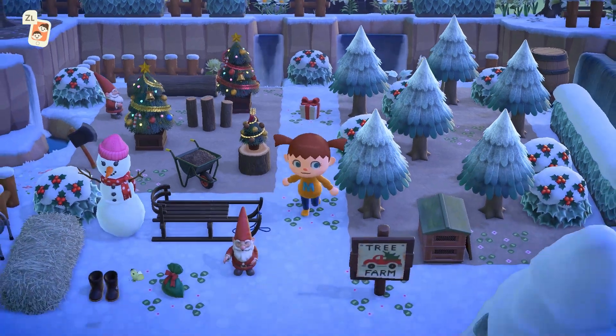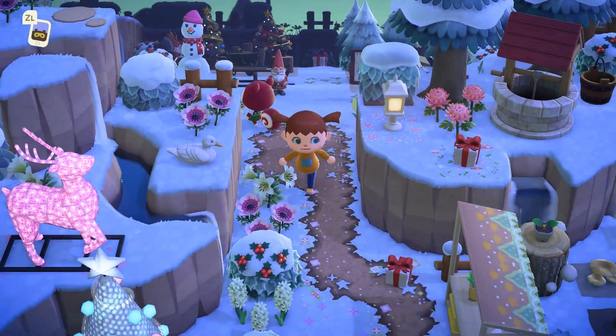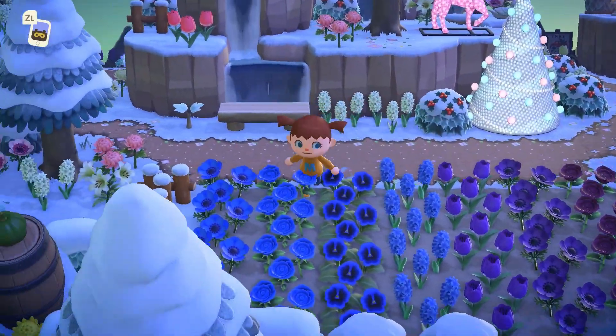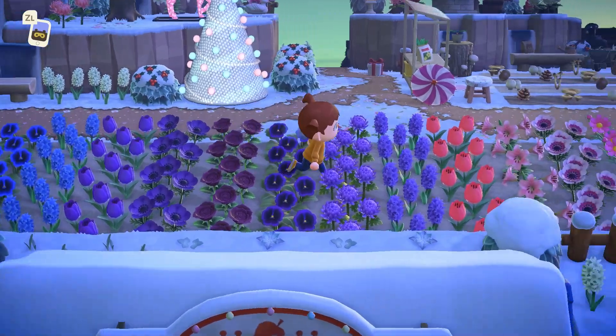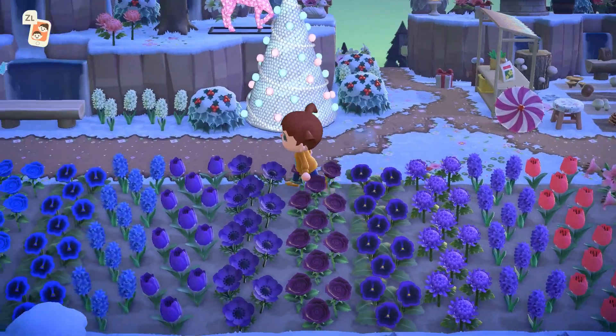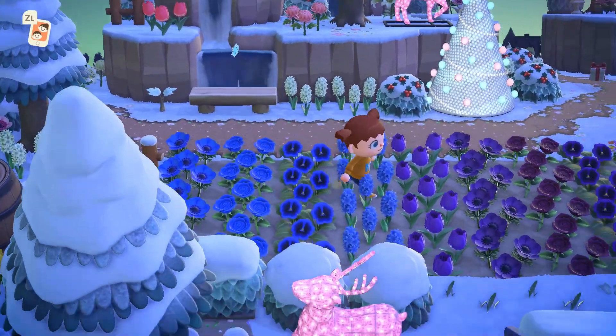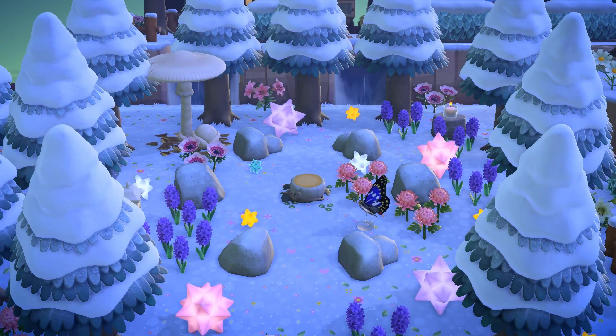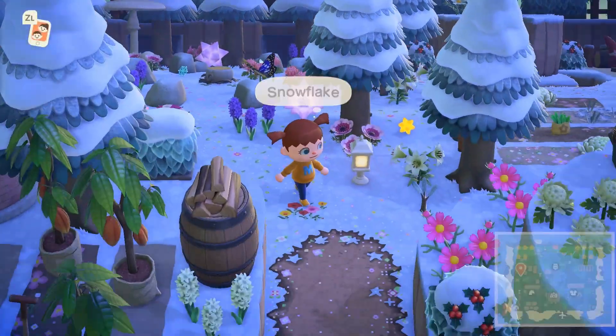I'm just obsessed with baby trees — definitely use them on your island. I also loved this gradient flower garden: pink, purple, and blue flowers, and early in the day the purple flowers almost looked dark blue. Amidst the trees I found this fairy circle, and the nova lights really make this area pop. I loved how well it turned out — it looks just gorgeous.